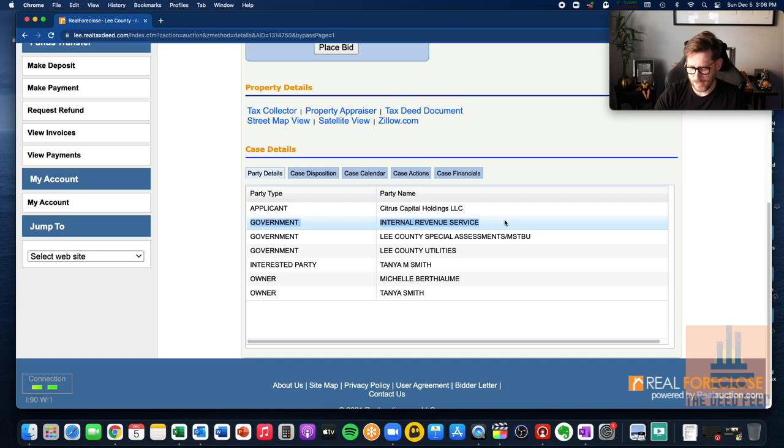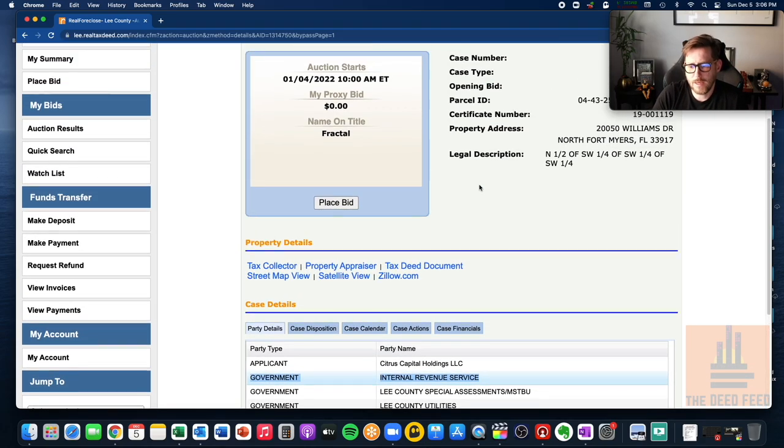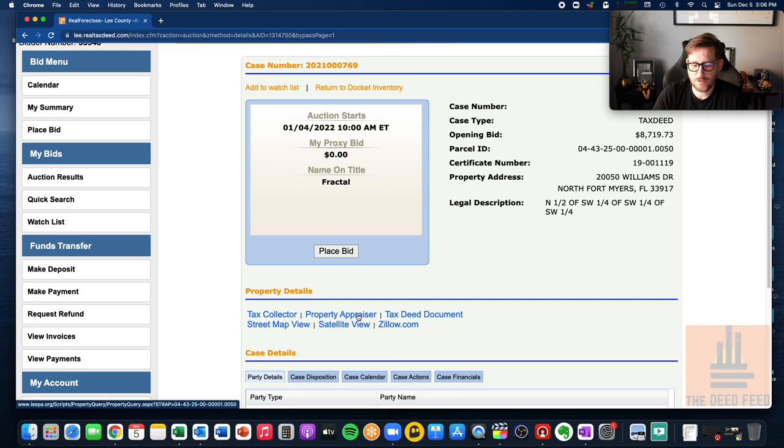My understanding is that typically the IRS will only exercise redemption if the estimated equity is enough to satisfy the entire debt. So in a scenario where we paid $50,000 and it's worth $80,000, they'd have to pay us $53,000 — leaving a $27,000 difference. If the IRS lien was $18,000, that's something they would potentially do. So that being said, let's go ahead and take a look at what this property is.